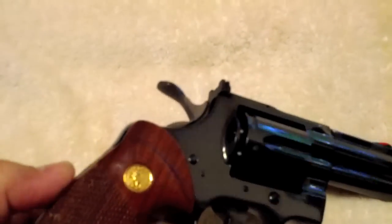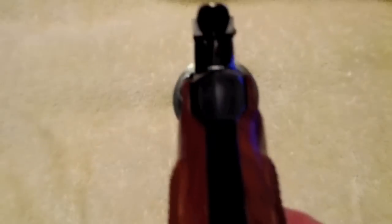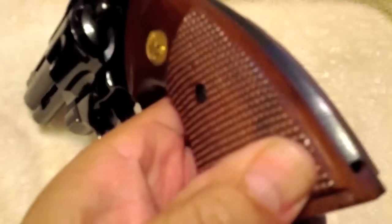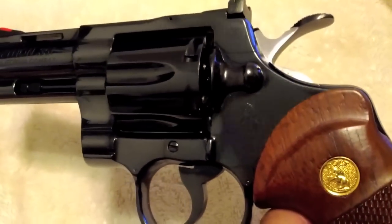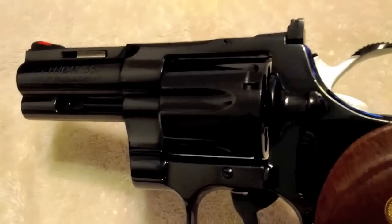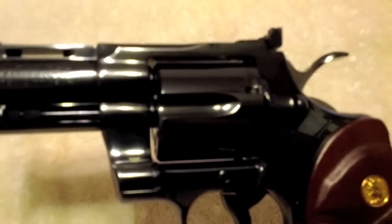Hey YouTube, I want to show this pistol that I have up for sale on GunBroker to give anybody who's interested in purchasing it a better view in video form, so maybe they can get some close-ups that I'm not showing or didn't show in the photos. This is a Colt Python 3-inch California Combat.